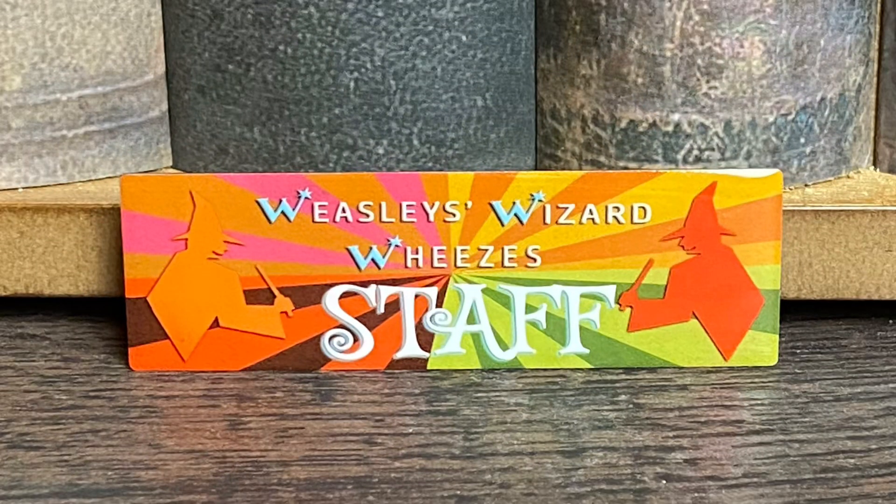I am a fan of this! We have our very own staff pin badge for Weasley's Wizard Wheezes. I love the coloring, the design, everything — and it's one you can actually put on and wear. I'm going to wear it — I'm a staff member at Weasley's Wizard Wheezes! I'm pretty sure this is actual metal so really good quality. Yes, I am a fan.